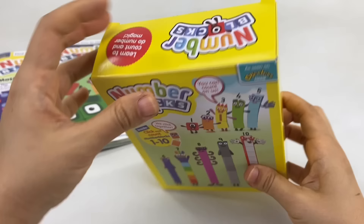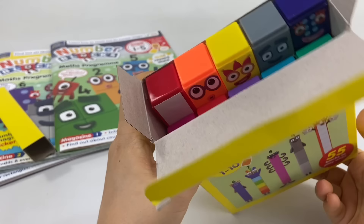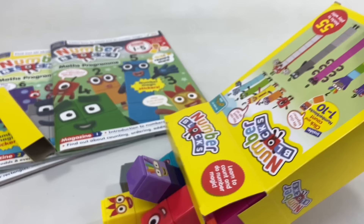Let's open it. Wow, look at all the colors! I can already see their faces. There they are!